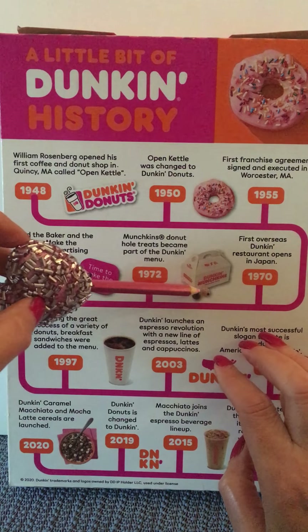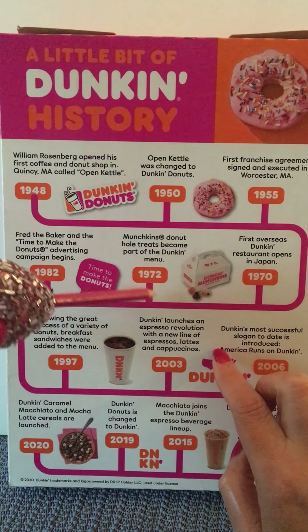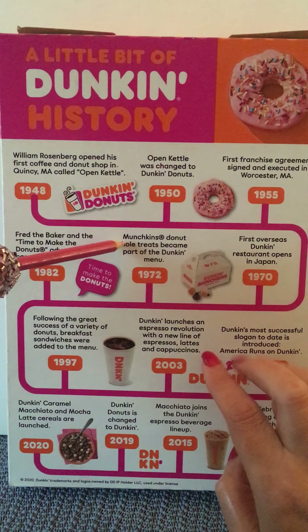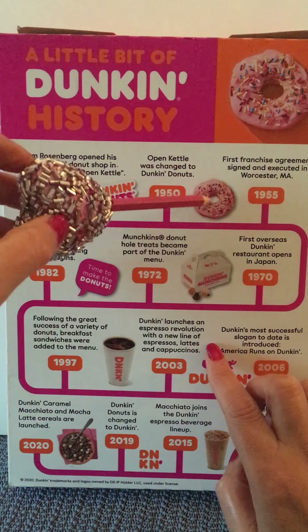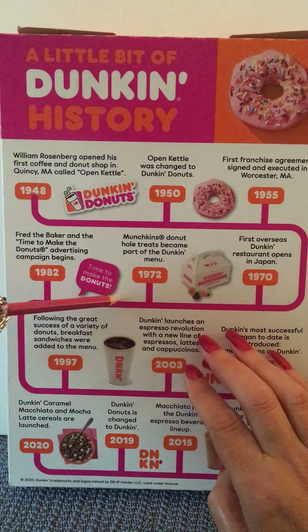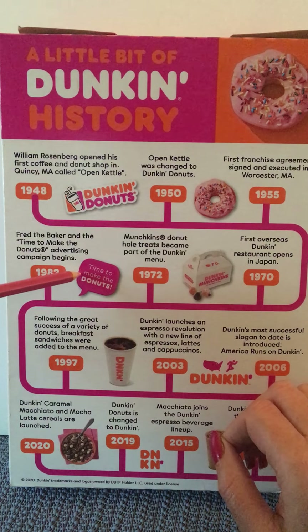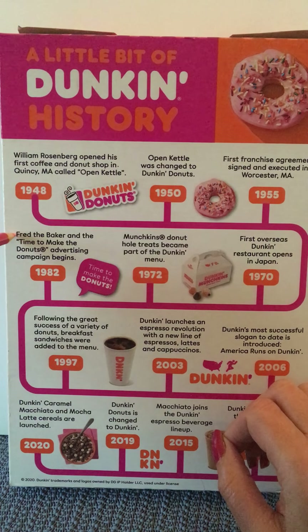A couple of years later we see a carton of Dunkin' Munchkins, the little donut hole. In 1972, Munchkins donut hole treats became part of the Dunkin' menu — they just punch the hole out in the middle and make them different flavors. We also see a caption balloon that says 'time to make the donuts,' which was in 1982, when Fred the Baker and the 'Time to Make the Donuts' advertising campaign began. It was a very popular commercial back then.